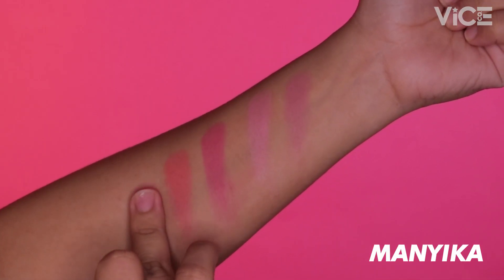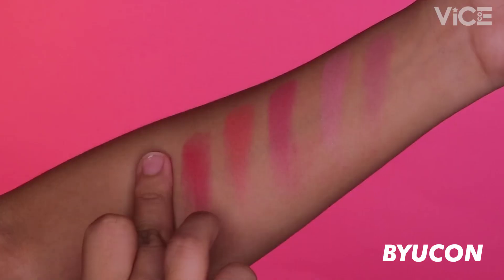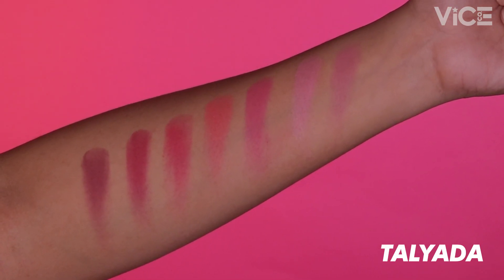Our fifth shade is Manika, and this is a cherry red shade na nagbibigay ng natural flush of color para sa mga fair skin, and it's a beautiful red shade on morena skin. Our sixth shade is Bucon, and this is a wine shade na sobrang sobrang flattering on medium to deep skin, and it's a very deep wine shade on fair skin. Our seventh shade is Taliaga, and this is a perfect plum blush on any and all skin tones.